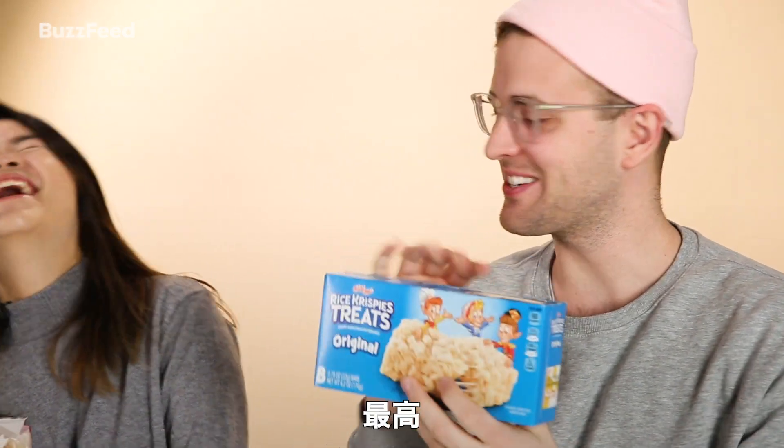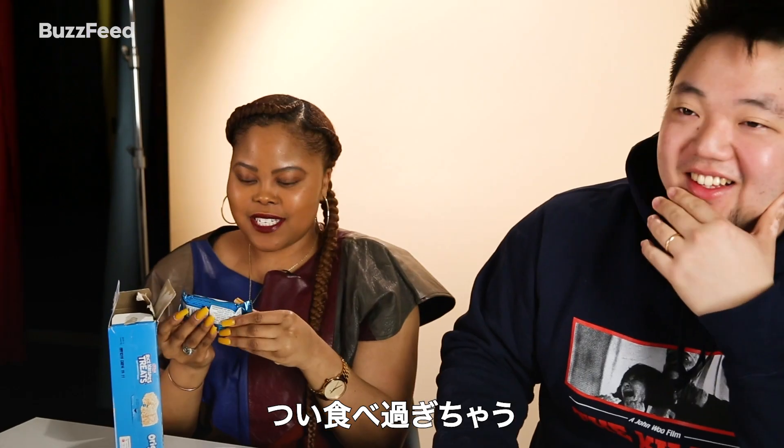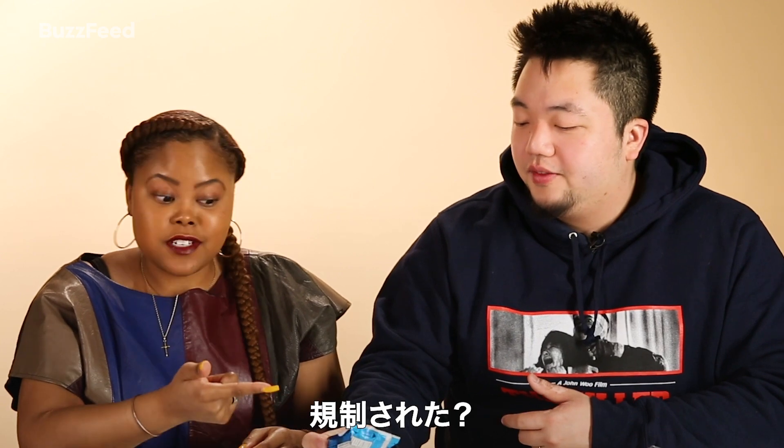Rice Krispie Treats — they're so good. As you open it, you know that you may not feel your toes at the end of the day. It's worth it. That is marshmallow and Rice Krispies. It used to be much bigger, by the way. I don't know if the FDA issued a warning.